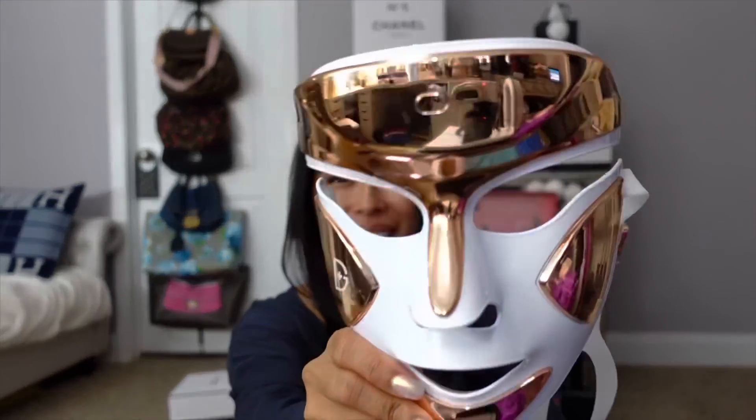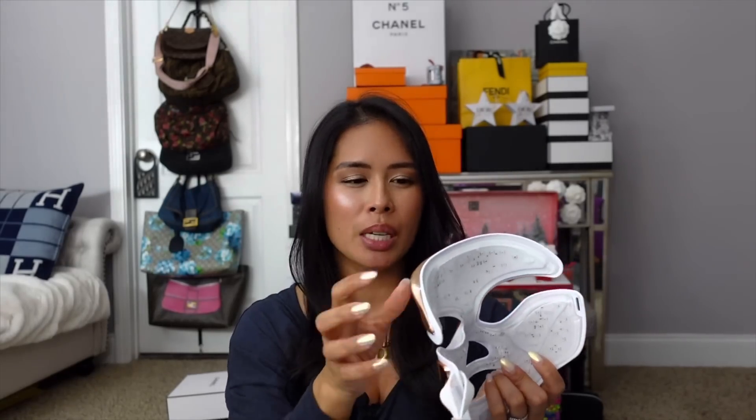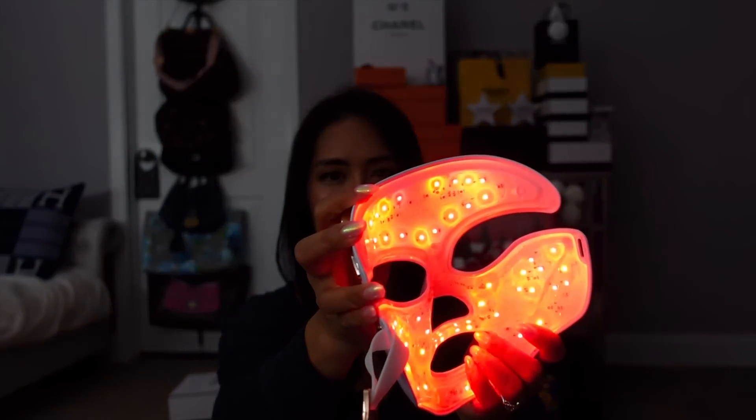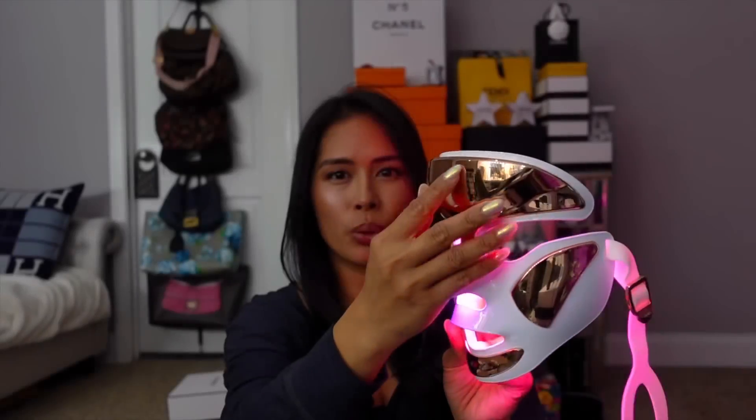Speaking of Dermstore — they were one of the retailers that started their Black Friday sale early in the week. So I finally ordered the Dr. Dennis Gross LED Facewear Pro mask. I've been using this diligently every day and so has my husband. It's an LED light therapy mask — it has red light for anti-aging and blue light for acne, or you can do a combination of both. You just press and hold this button to cycle through the modes.